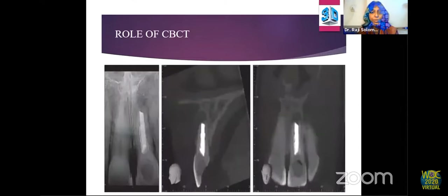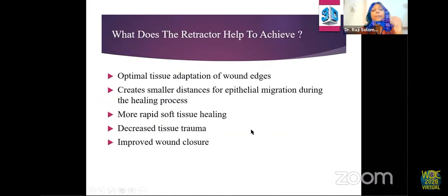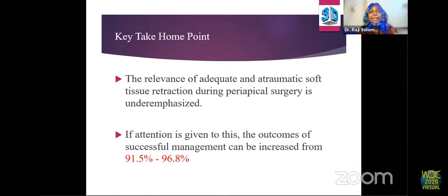This is how a 3D template and retractor have been prepared. After surgery, the retractor positions and holds the soft tissue flaps that are raised, minimizing manipulation of the soft tissue — the kinder we are to the soft tissue, the better the healing outcome. The retractor promotes optimal tissue adaptation of wound edges, creates smaller epithelial migration distance, promotes more rapid soft tissue healing, decreases tissue trauma, and improves wound closure. The key takeaway is adequate atraumatic soft tissue retraction — if attention is given to this, the surgery outcome can increase to almost 96.8%.